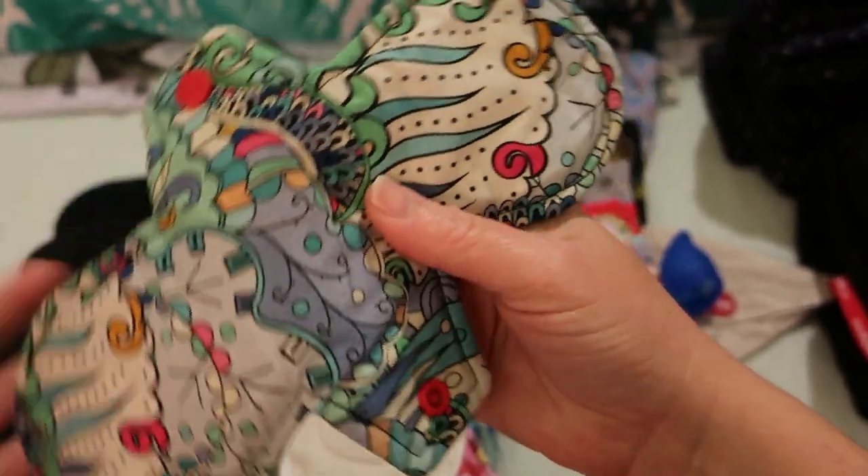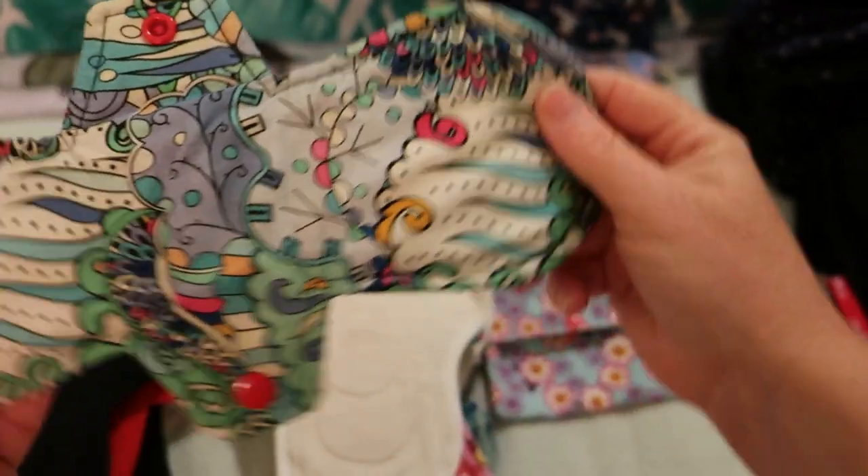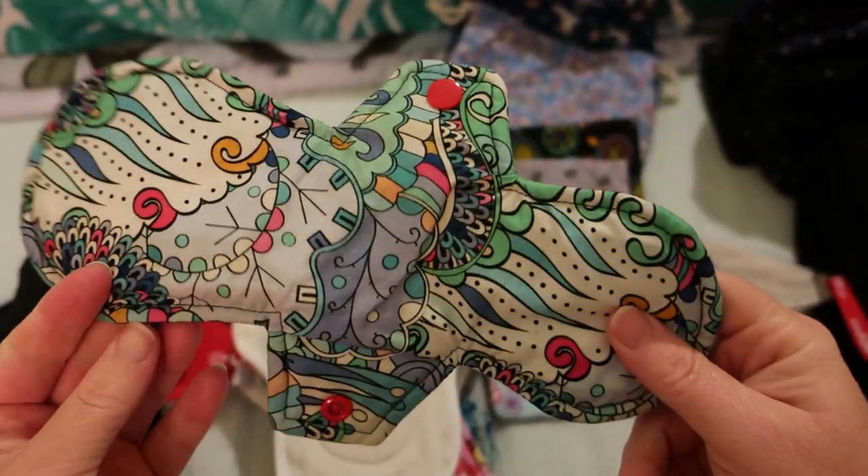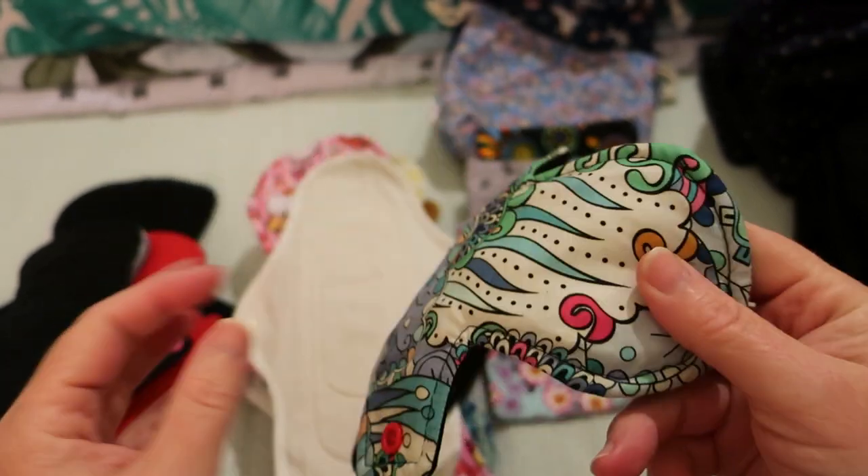This My Divine Cloth pad was part of my birthday gift and it is a very cute and delightful pattern. It is cotton topped, bamboo and PUL core and cotton backed.